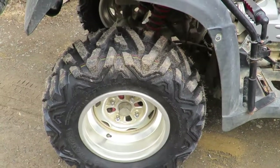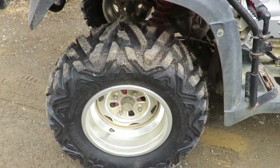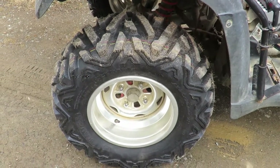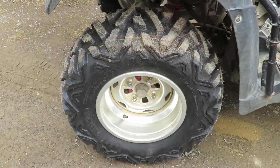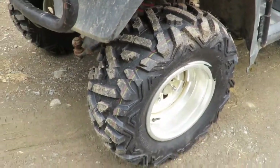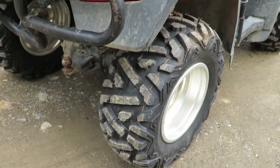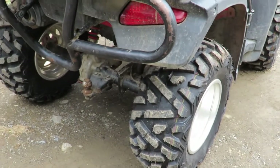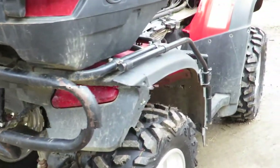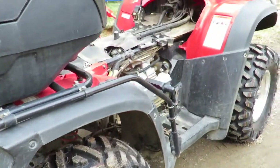I put them on at the shop and the guys that put them on gouged my rim on the inside. It's not real bad but I wasn't too pleased. But what can you do - they're hard to change tires on ATVs on those wheel changers.